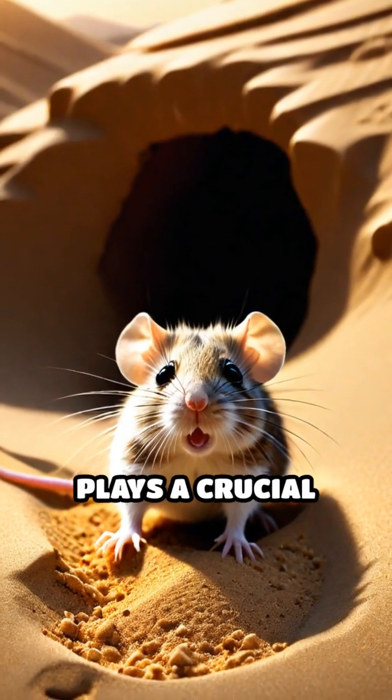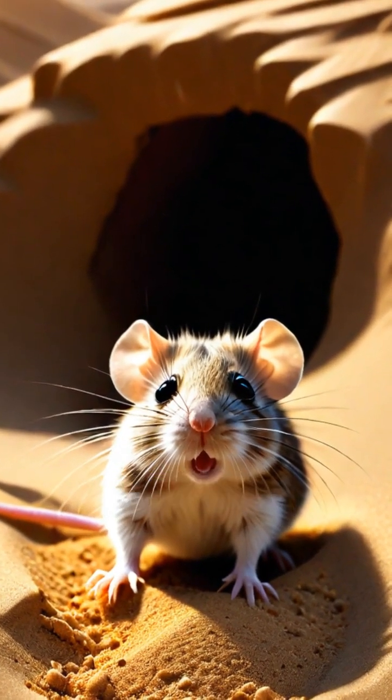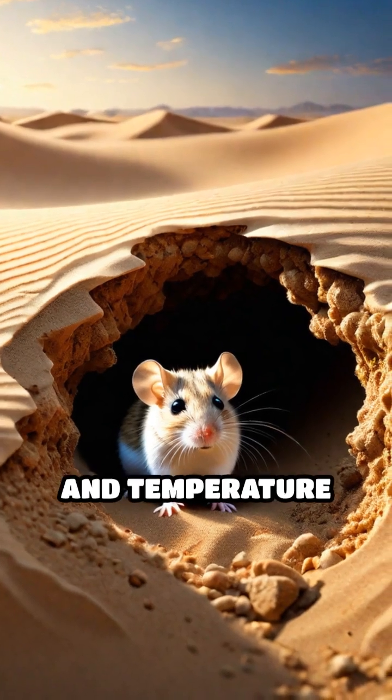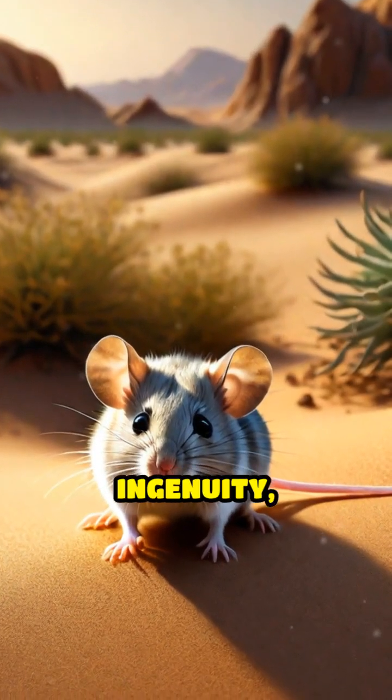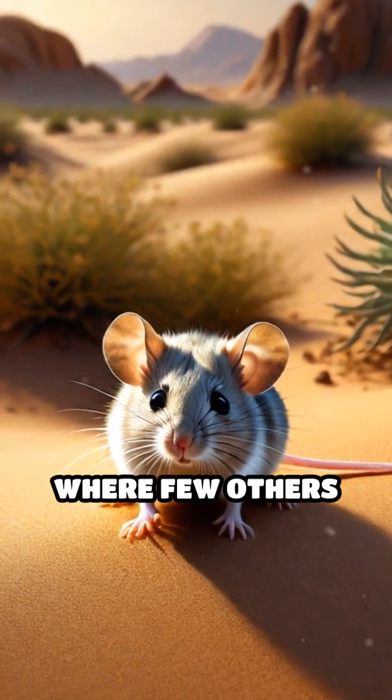Their burrowing behavior also plays a crucial role in their survival, providing shelter from predators and temperature extremes. These tiny creatures are a testament to nature's ingenuity, thriving where few others can.